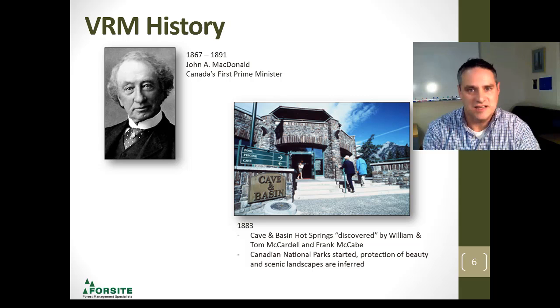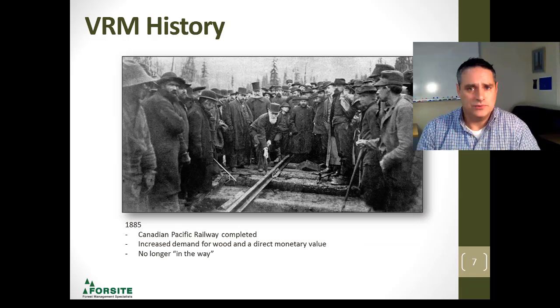MacDonald was also responsible for linking the country through one railway system. Everybody in that photo is standing on beautiful wood. The railway created a demand — a monetary demand for wood. So, no longer was it in the way.